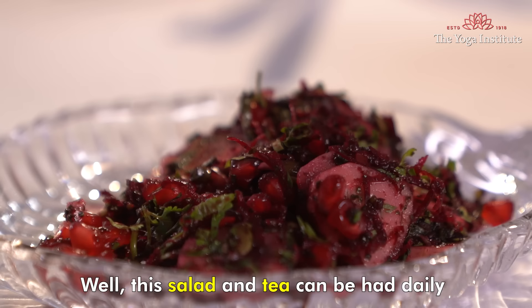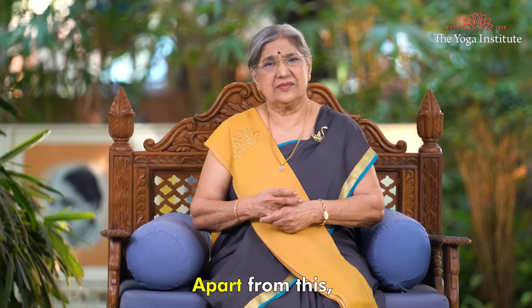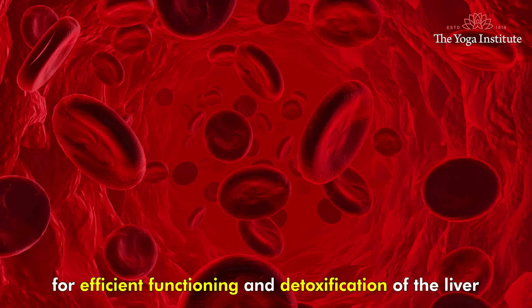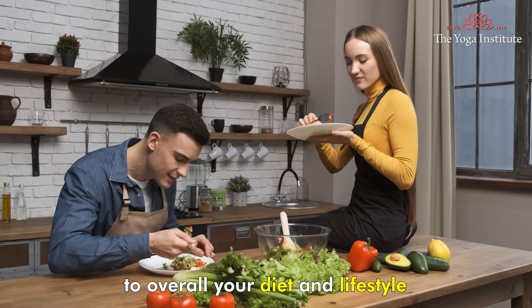This salad and tea can be had daily or on alternate days for 15 days. They have no side effects. Apart from this, for efficient functioning and detoxification of the liver, you must also pay attention to your overall diet, health and lifestyle.